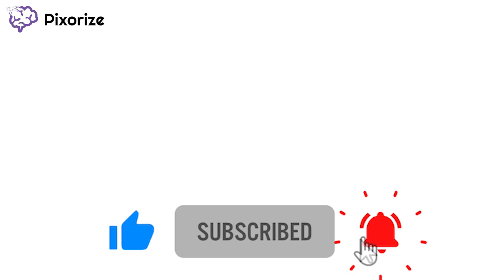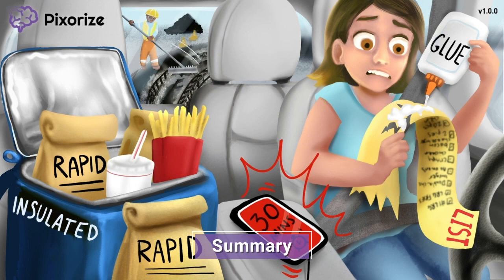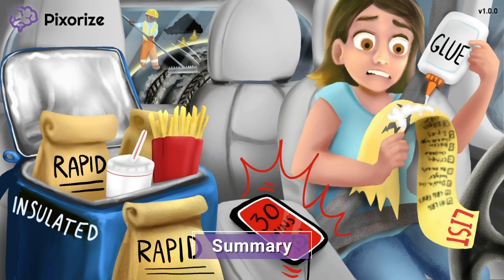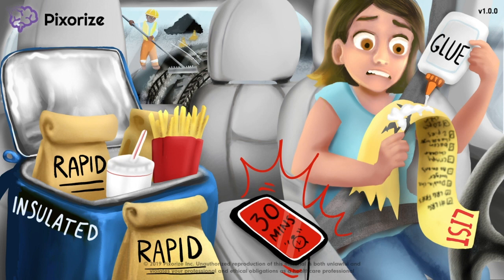Before we summarize what we learned, make sure to like this video, subscribe to our channel for more great content, leave a comment below telling us what topic you want us to cover next, and visit us at pixerize.com. Now that we've covered all the important information about rapid-acting insulins, let's hurry and summarize. Rapid-acting insulins include the drugs Aspart, Lispro, and Glulazine. These insulins work the fastest among all insulin types, with a peak around 30 minutes after administration. Clinically, rapid-acting insulins are usually given with meals to counteract the blood sugar spike that occurs after eating. See you next time!